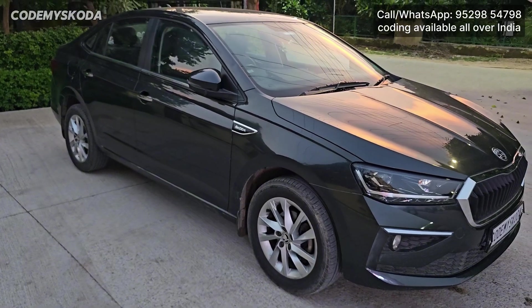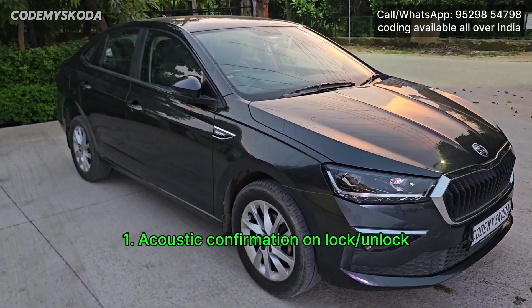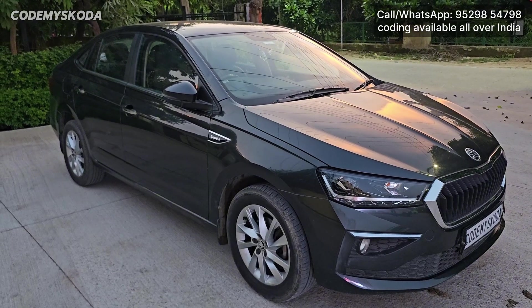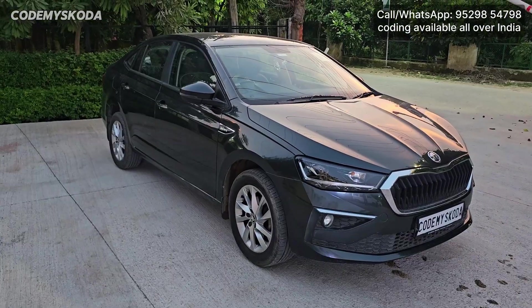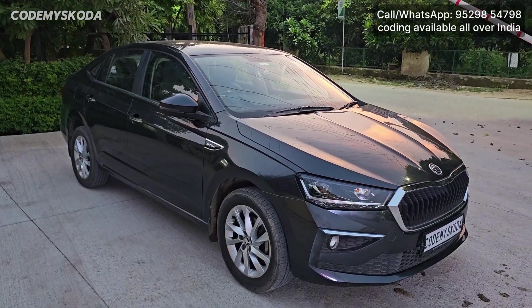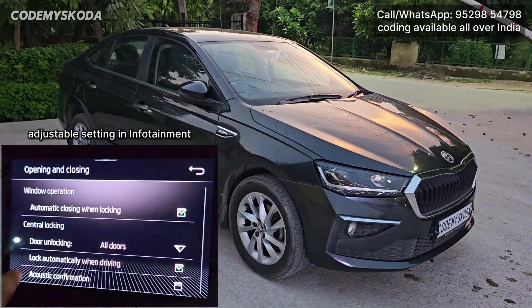The first feature is called lock unlock sound. If I press the unlock button on the remote once, you will hear a double beep sound and the car gets unlocked. If I press the lock button once, you will hear a single beep sound, meaning the complete car is locked.